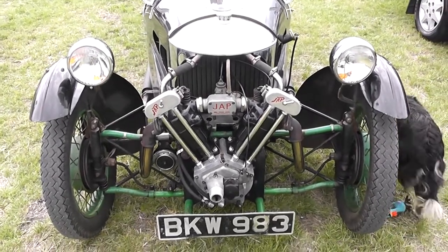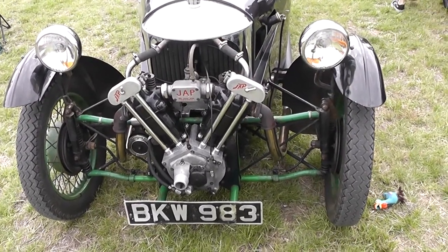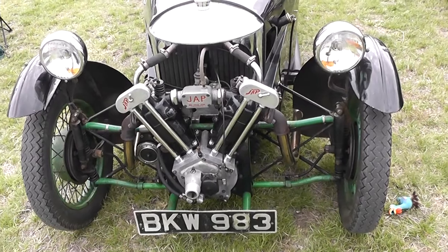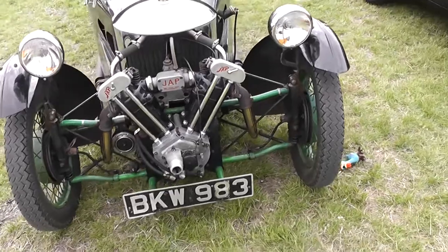As you can see, fairly basic sort of drum brakes on the front, although they look a reasonable size. Big old V-twin, 1100cc that engine — actually you can imagine it's got a reasonable turn of speed.